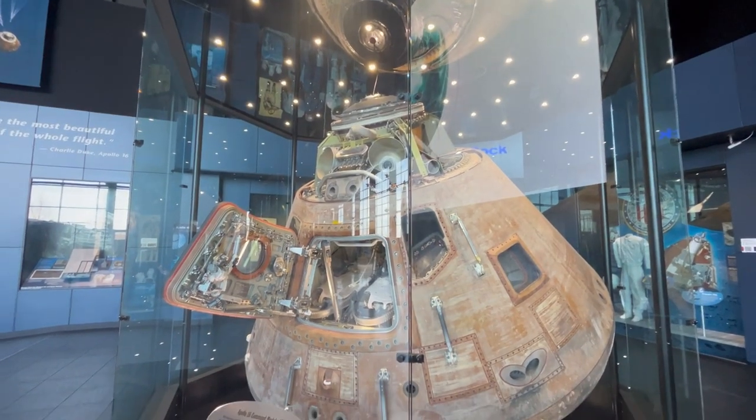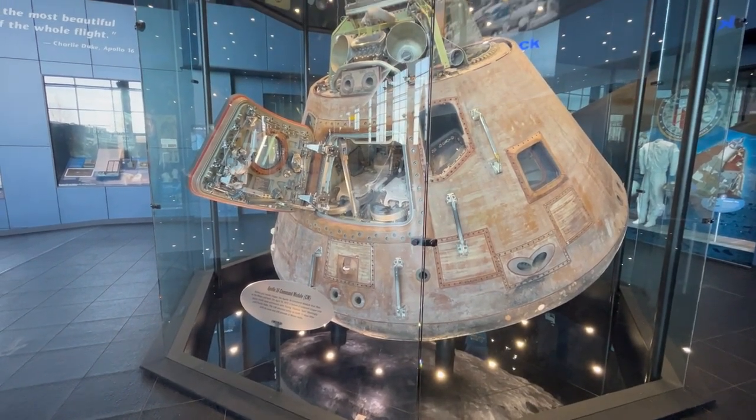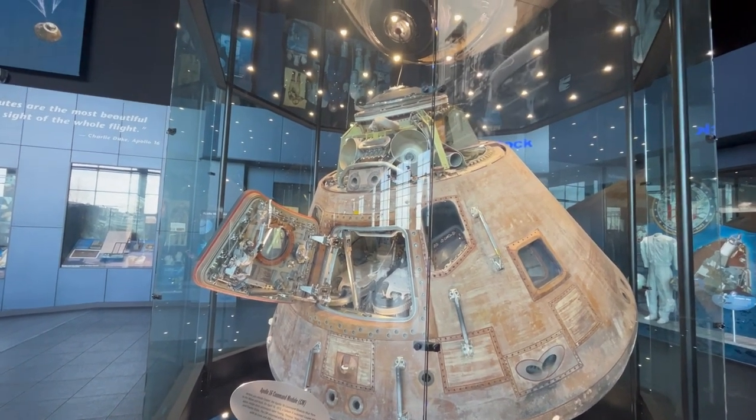This is the Apollo 16 command module. It was launched in 1972 and came back 11 days later with its crew and 208 pounds of moon rocks.